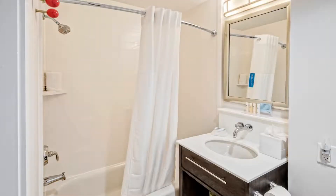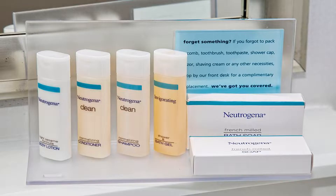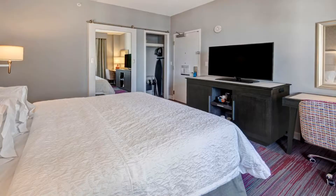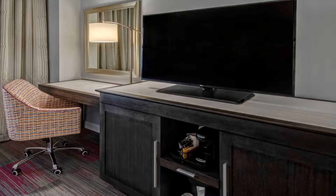Miami Beach is a two-minute walk from the hotel, while Lummis Park Beach is 1.8 miles from the property. The nearest airport is Miami Seaplane Base Airport, seven miles from Hampton Inn Miami Beach Mid-Beach. Use our link in the description to get a special discount on this hotel. Don't forget to like and subscribe to our channel.